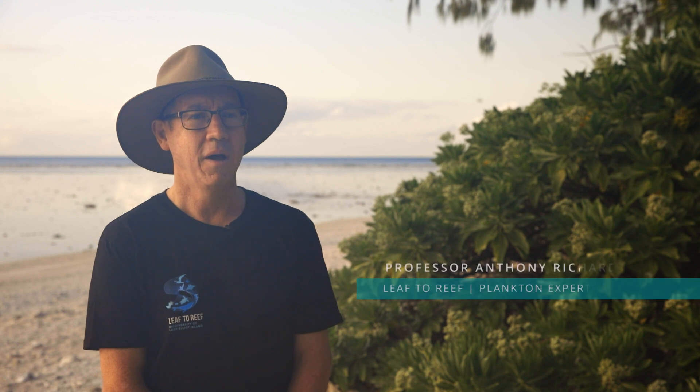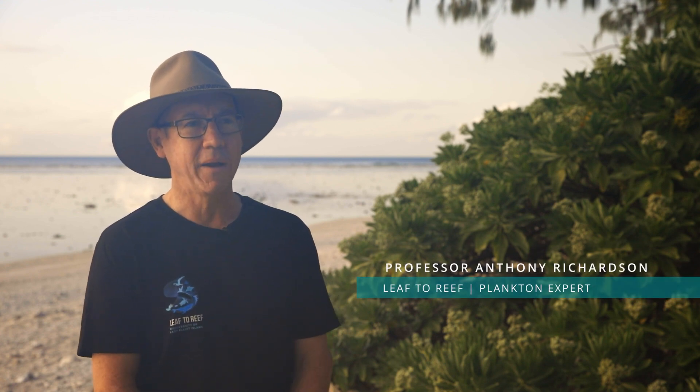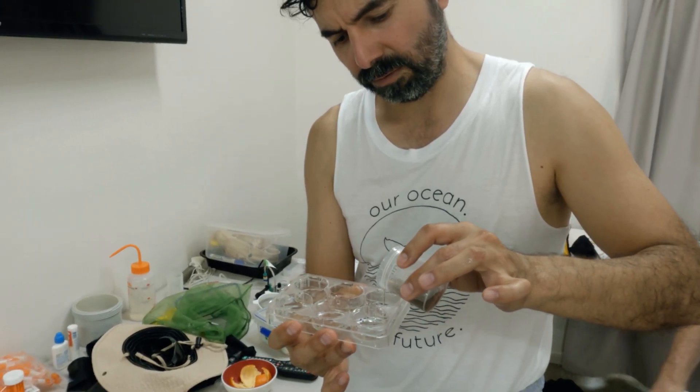I'm Professor Anthony Richardson, from the University of Queensland and CSIRO. My part of the project is focusing on the plankton — the phytoplankton and the zooplankton — and we're really interested in whether the nutrients from the guano, from the birds, which leaches into the groundwater, if we can see that in the plankton on the island.